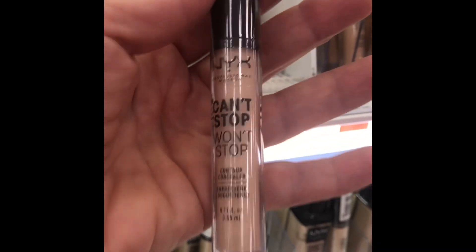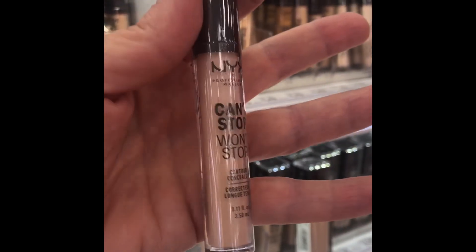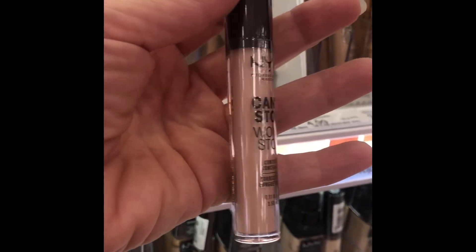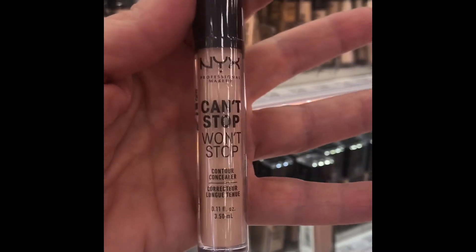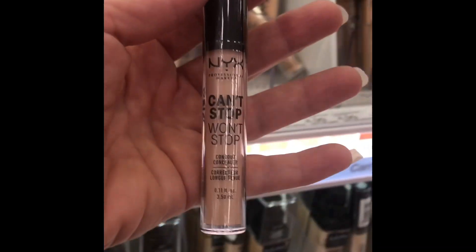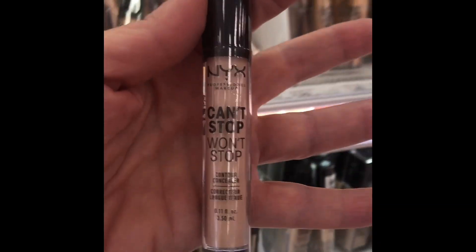NYX Can't Stop Won't Stop Concealer Contour — this is excellent. It's very concentrated, it's thick, it covers very very well, and you'll only need a little tiny bit. It'll run you $9.49 at Target. Once applied it does dry down rather quickly, so you need to work with it as fast as you can, but other than that, highly recommend this concealer.